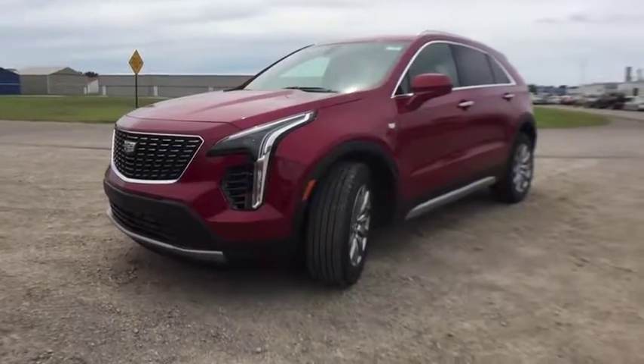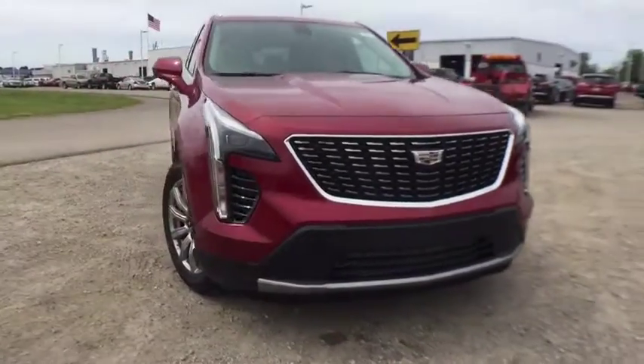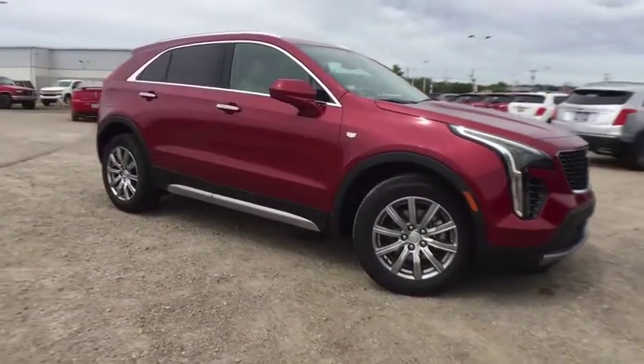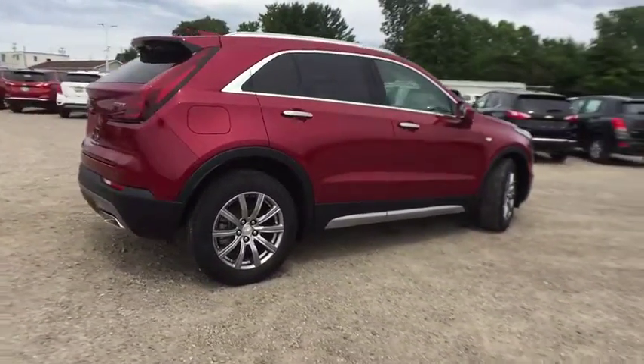You are going to love the 2019 Cadillac XT4. The Cadillac XT4 is a bold new crossover with functionality galore. Compact in size, but not in features, technology, and comfort. Here are some of this vehicle's great options.